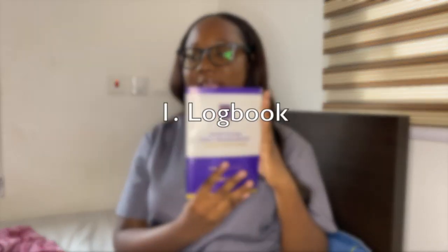Starting with the books — first on the list of things you need for your clinical year is a logbook. I'm in University of Ghana Medical School and this is the logbook they give us. You don't pay for this; it comes with your school fees. It helps your supervisors track your progress. You fill in the things you have to do and then they sign it at the end of the day to confirm you were present and completed all tasks.